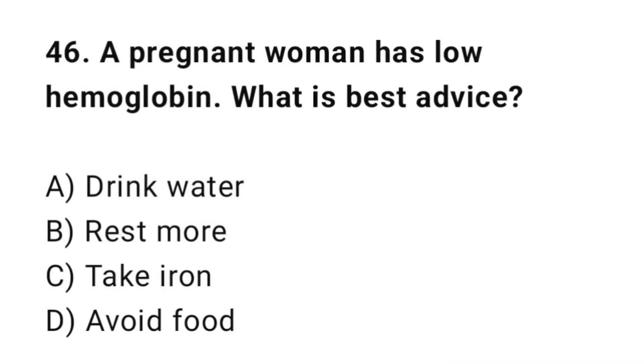Q46: A pregnant woman has low hemoglobin. What is the best advice? The correct answer is C: Take iron supplements.